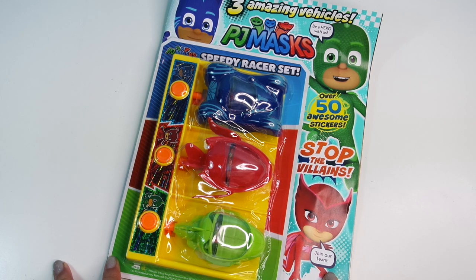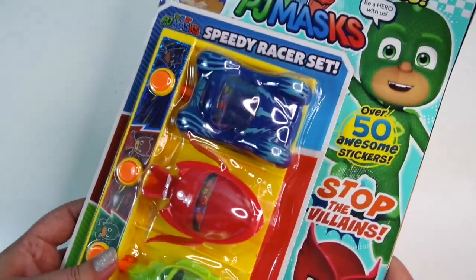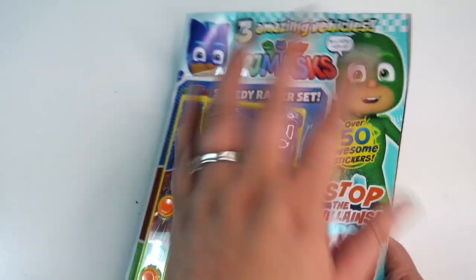The PJ Masks magazine is on sale every single month. This is the official PJ Masks magazine. It's full of powerful fun for little heroes and there's colouring, stickers, games, stories, posters, makes and gifts with every issue.